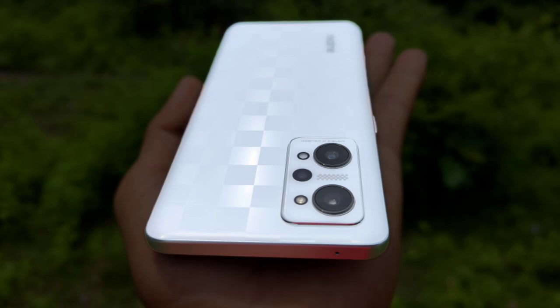Compared to the Realme GT Master series, it has EIS as well. You can see the quality and detail in the wide-angle video. The setup includes an 8MP ultra-wide, 2MP macro, and a 16MP selfie camera. The wide-angle and macro cameras are not particularly impressive though.